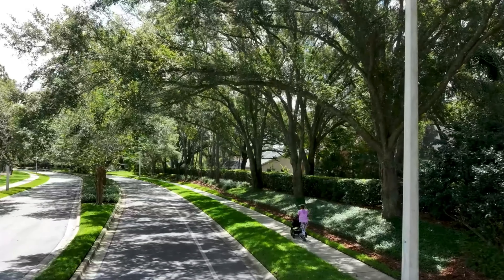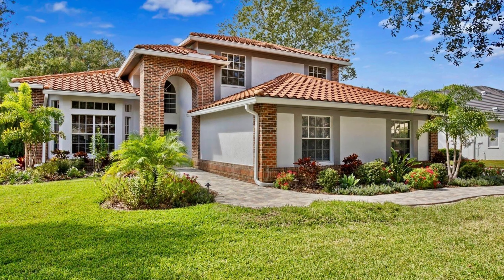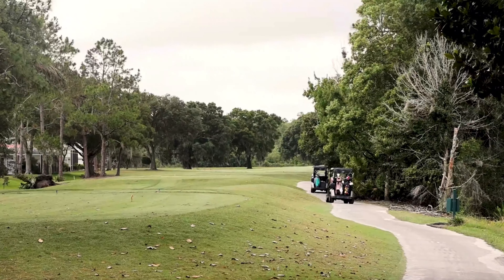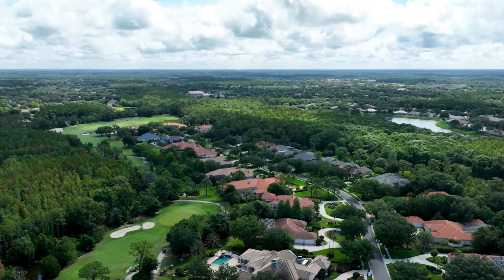Lastly, another favorite of mine and one of the more popular communities in this whole Pebble Creek New Tampa area is Hunter's Green. Hunter's Green features an architecturally diverse mix of single-family homes with arched entryways, unique window designs, terracotta roofs, the Spanish Mediterranean style, and more contemporary style with vertical columns. Hunter's Green Country Club features 17 tennis courts and a championship 18-hole golf course, along with other amenities such as a pool and a fitness center.